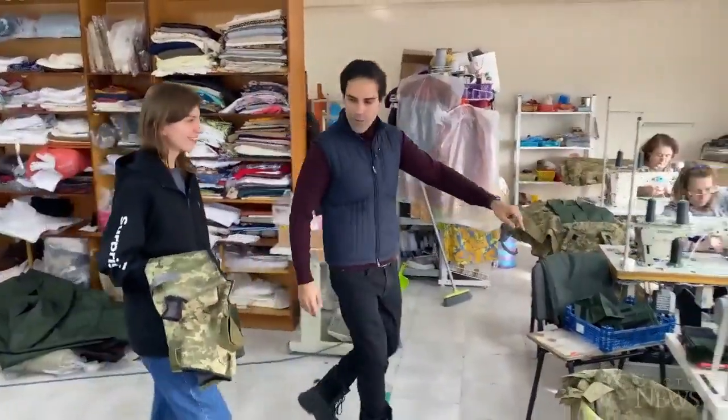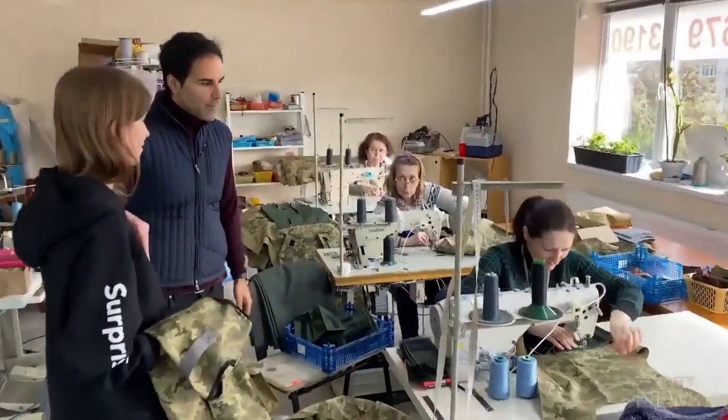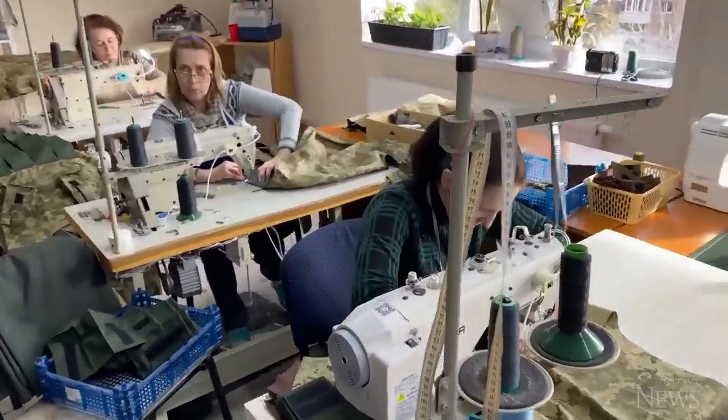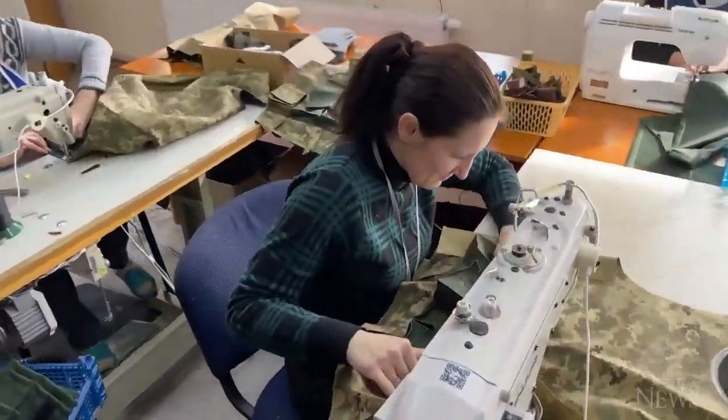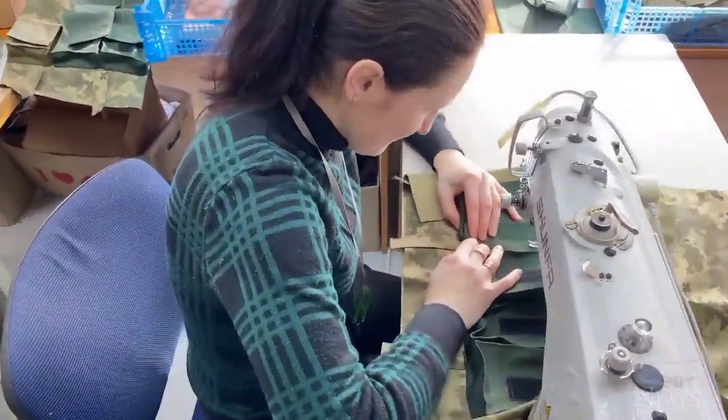And this lady is doing what here? She's sewing jacket pockets. And what goes in the pockets? It's going to be a soldier's stuff — bullets and everything they need.